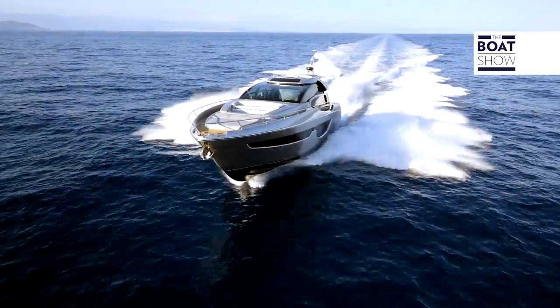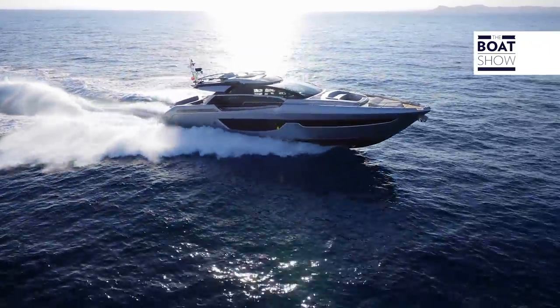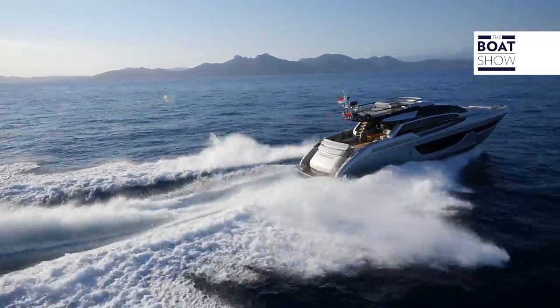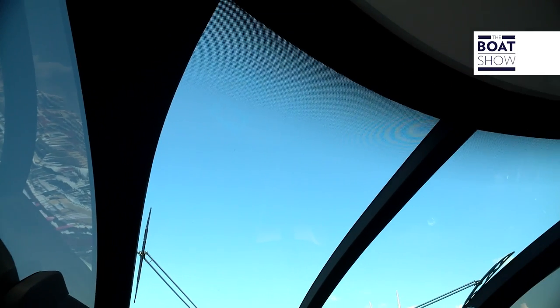Like the 68 Ego Super, the 88 Dominus Super, and the 122 Mythos, the 76 Perseo has an enormous glass surface — over 40 square meters of crystal. The windshield has a central pillar, which is mandatory, because you cannot make a glass surface bigger than this.